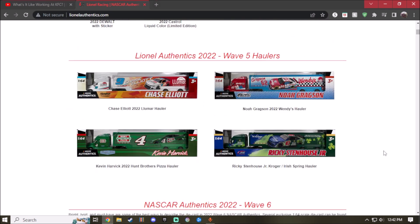Alright, Wave 5 — I think there are about three haulers I'd like to get for my collection. Here we have the 2022 LuMar Chase Elliott hauler. Classic LuMar color scheme: white, teal, and that orange-red color. The white fading to the red-orange looks great. You got the LuMar logo and Chase Elliott's name. This is so beautiful.